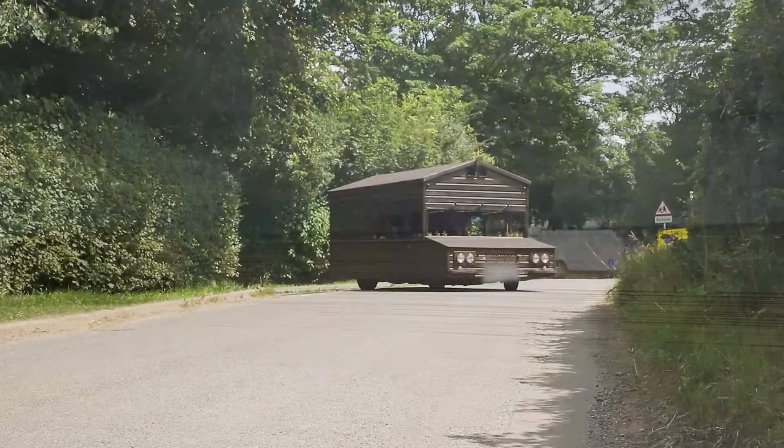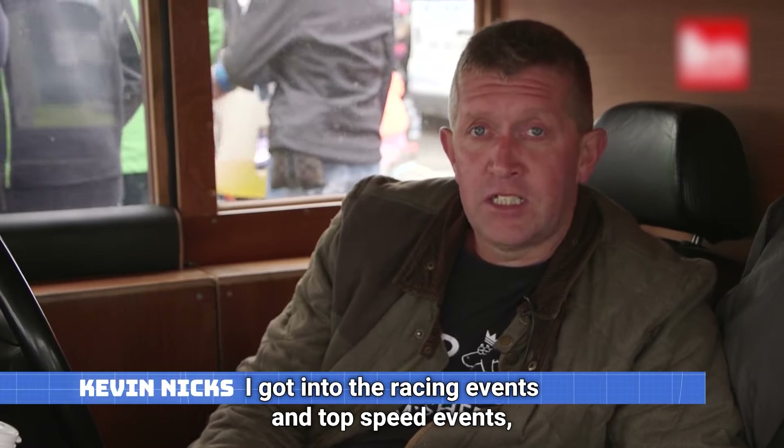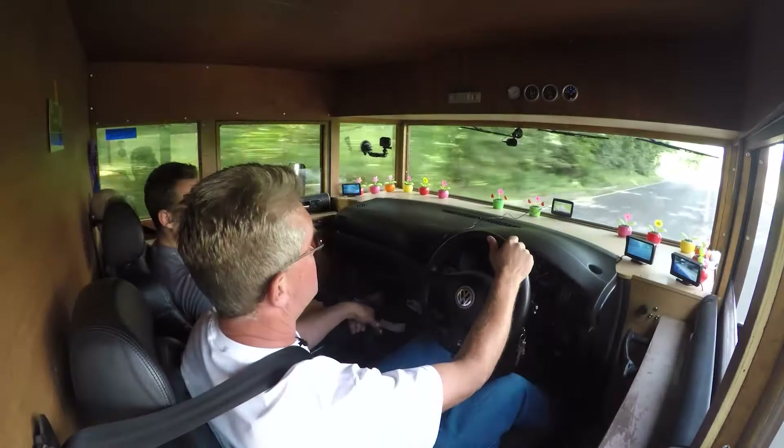But apart from the fact that it's a literal shed, the owner took this one step further. He got into the racing events, the top speed events, and travels all over the country racing it — with a shed. Now that's some next level stuff.